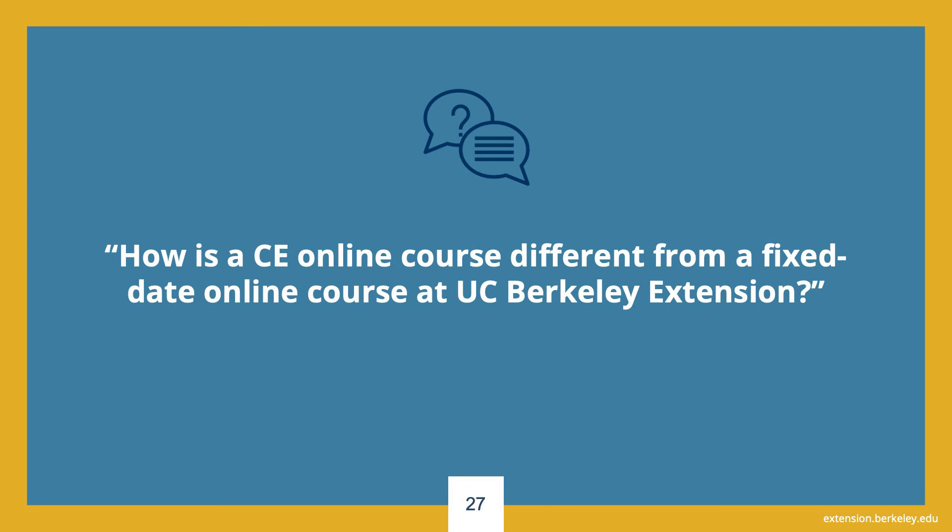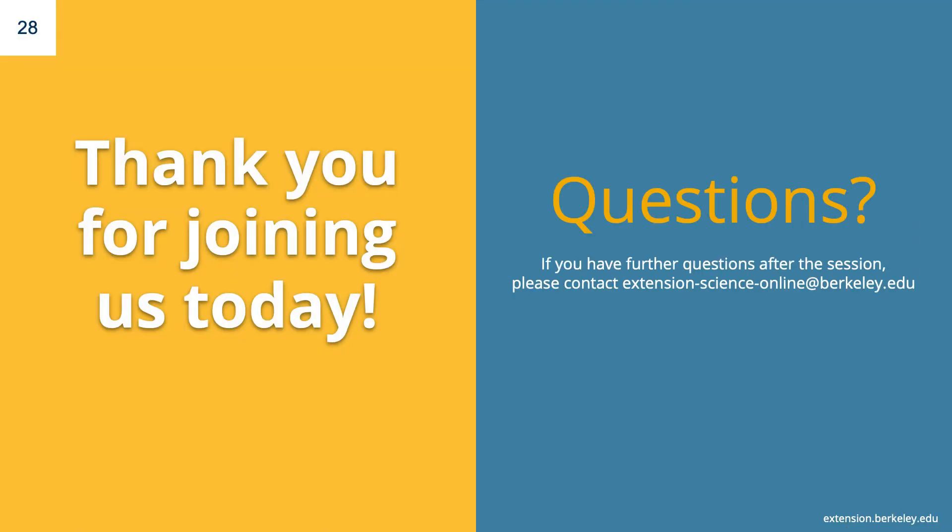How is a CE online course different from a fixed date online course at UC Berkeley Extension? Fixed date online courses have concrete start and end dates but no live sessions. Students in fixed date courses progress through material at their own pace, but within specified start and end dates. Start anytime online courses allow students to register and begin at their convenience, and students progress at their own pace, as long as they complete within a minimum of 90 days for most courses and a maximum of 180 days. Please feel free to email us anytime if you have additional questions about our start anytime online science courses. Thank you for joining us today, and we hope to see you in class!